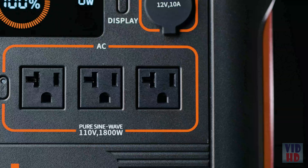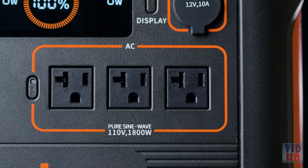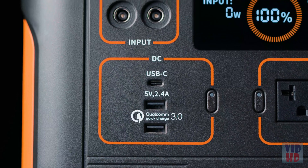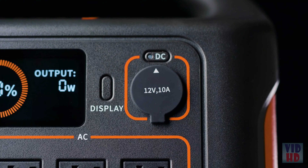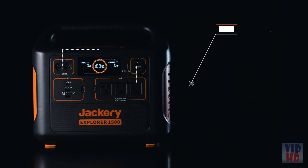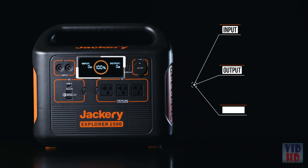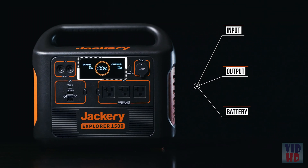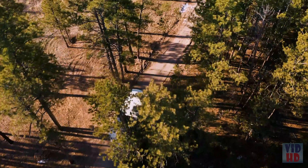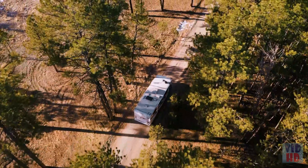The Explorer 1500 includes three 120-volt AC outlets, one PD 60-watt USB-C, two USB-A ports, and a stable 12-volt car port. The brand-new intuitive LCD display provides input, output, and battery level readings to ensure you're getting the most out of your Explorer 1500.